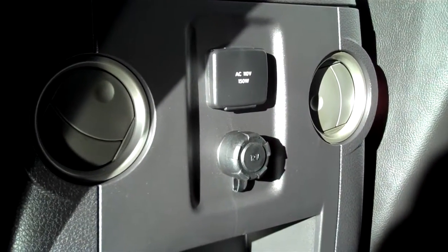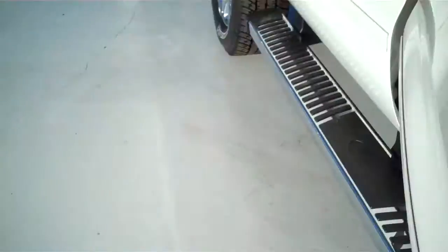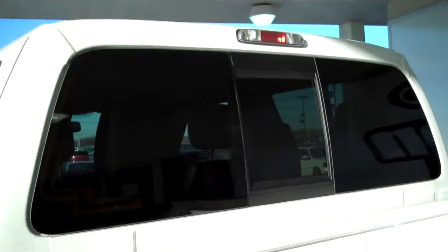It is a five-passenger vehicle — you can fit five in here extremely comfortably. The seats are plush with lots of legroom in front and back. Rear air with a 12-volt DC outlet and a 110 AC outlet, rear cup holders, child safety rear locks, rear window defogger, and power sliding rear window.